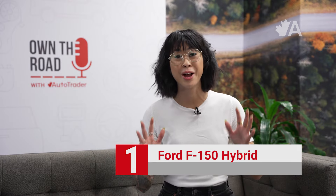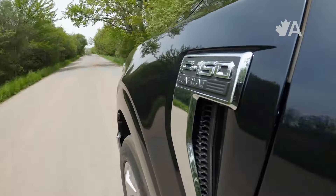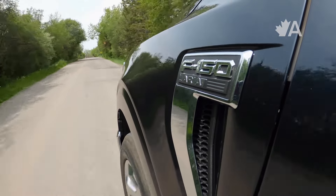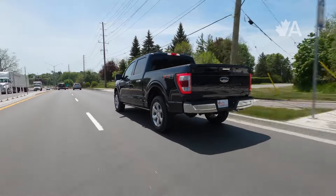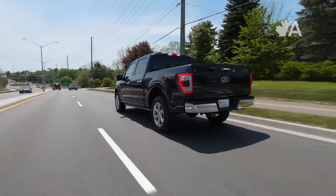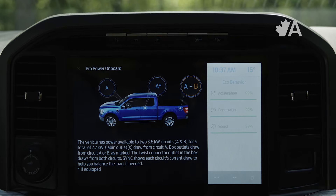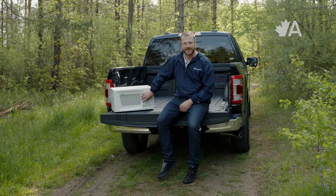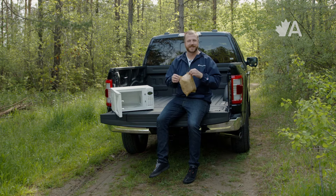The Ford F-150 Hybrid is rated to burn just 10.1 litres per hundred kilometres, which is crazy good for a half-ton truck. It offers everything you love about the gas-powered F-150, except with more efficiency. When properly equipped, it can tow over 12,000 pounds. My favourite feature is the Pro Power Onboard, which offers a massive 7.2 kilowatts of power that turns the truck into a mobile generator to power your tools or campsite. Dan even used it to make popcorn one time.